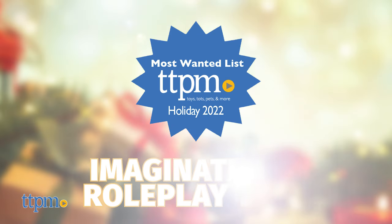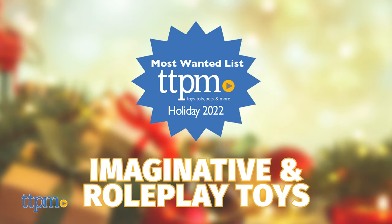TTPM's most-wanted imaginative and roleplay toys for holiday 2022 will encourage lots of creative play.